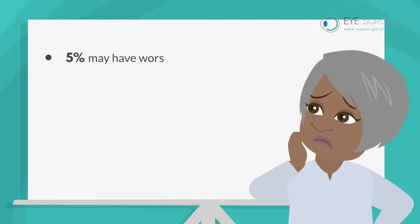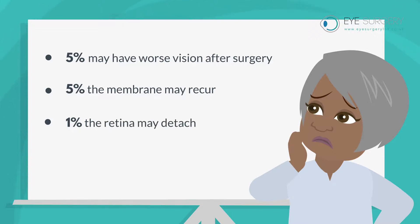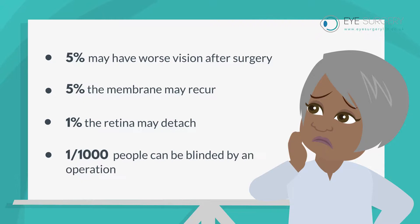The risk of surgery is that 5% may have worse vision after surgery. In 5%, the membrane may recur, and in 1%, the retina may detach. 1 in 1,000 people can be blinded by an operation.